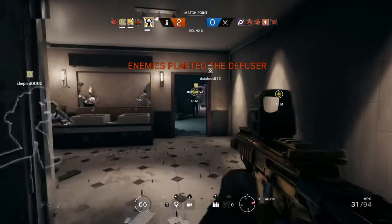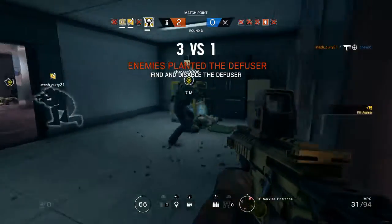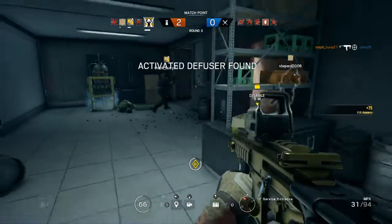Op. 4 has placed a diffuser near a bomb. Destroy it. Op. 4, last op standing. Located the diffuser. Destroy it.